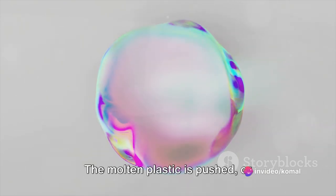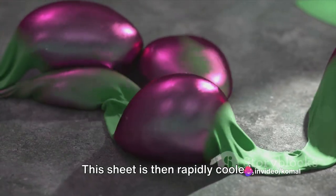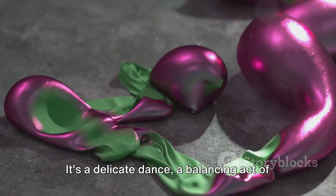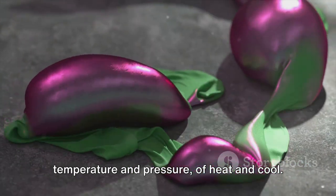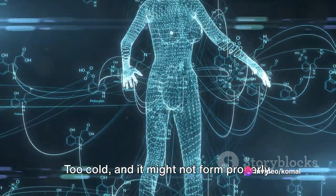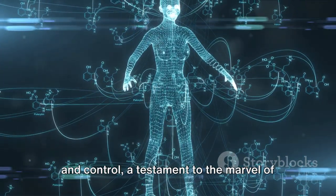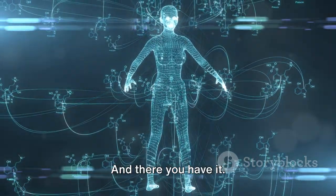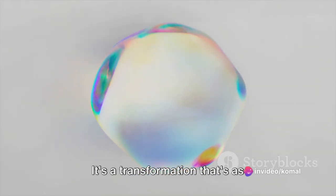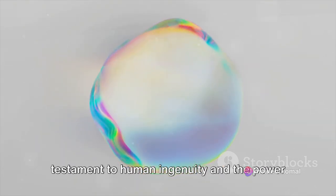The molten plastic is pushed, or extruded, through the die to form a thin, continuous sheet. This sheet is then rapidly cooled, solidifying it and preserving its shape. It's a delicate dance — a balancing act of temperature and pressure, of heat and cool. Too hot and the plastic might burn; too cold and it might not form properly. It's a process that requires precision and control, a testament to the marvel of modern manufacturing. And there you have it: from humble hydrocarbons to a thin sheet of plastic — a transformation that's as remarkable as it is commonplace.